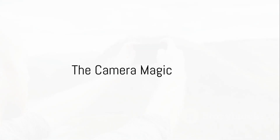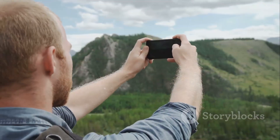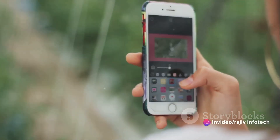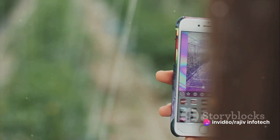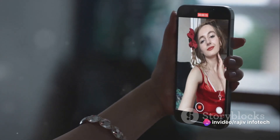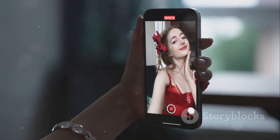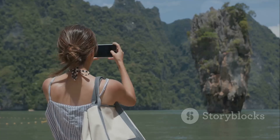Capture life's best moments with the 50MP AI dual camera and 8MP selfie camera. The AI technology enhances your pictures, adding depth and clarity. And with the 8MP selfie camera, your self-portraits will be nothing short of stunning. Make every shot a masterpiece.